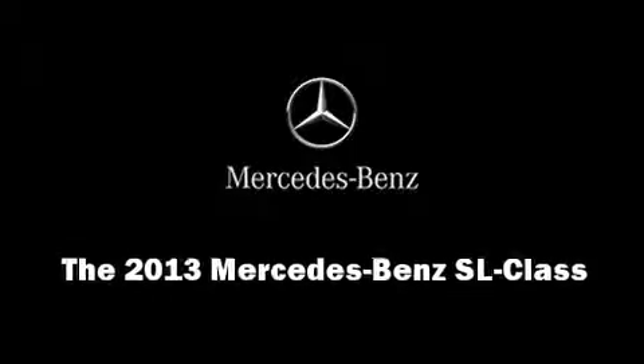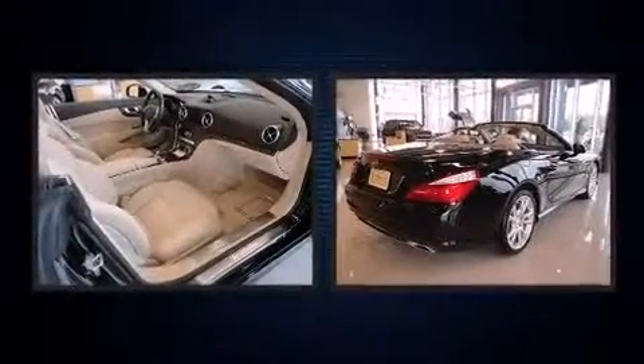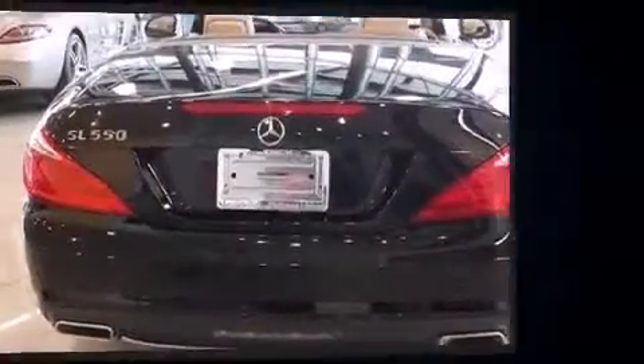Outstanding design defines the 2013 Mercedes-Benz SL-Class. This two-door, two-passenger convertible leads among competitors in its segment. Mercedes-Benz made sure to keep road handling and sportiness at the top of its priority list.